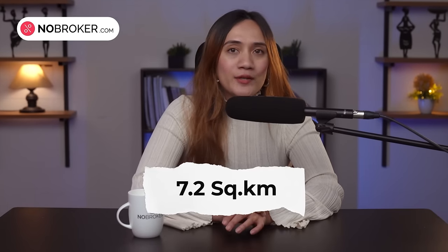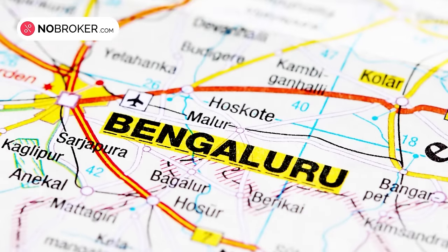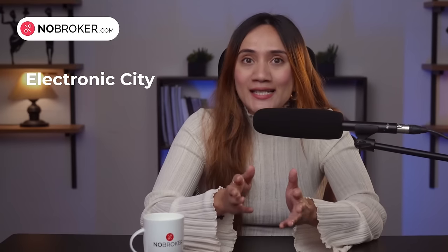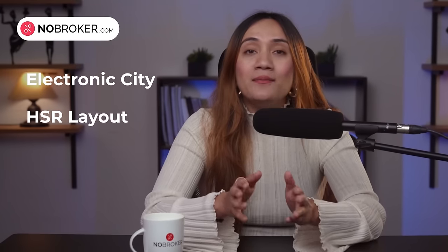Sarjapur, a bustling neighborhood, spans a total area of about 7.2 square kilometers and is located in the southeastern part of Bangalore. It's surrounded by prominent localities such as Electronic City, HSR Layout and Belandoor.